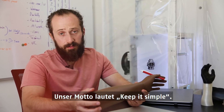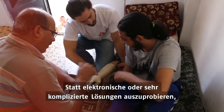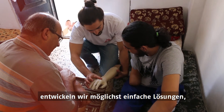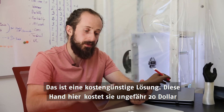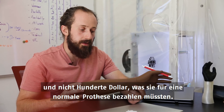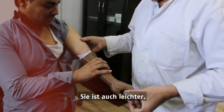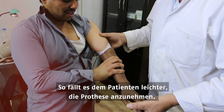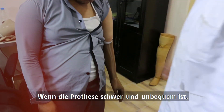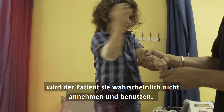One of our goals is to keep things simple — rather than exploring electronic or very complicated solutions, we want to keep things as simple as possible but also durable. This is a cost-effective solution. This hand right here can cost you $20, rather than the hundreds of dollars a normal upper limb prosthesis would cost, but it also has the advantage of being lighter. That can be a huge factor in the adoption rate — if it's really heavy and cumbersome to wear, the patient will likely not adopt it in the long term and set it aside.